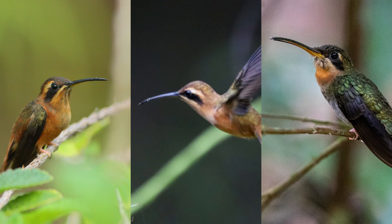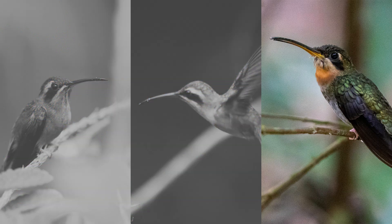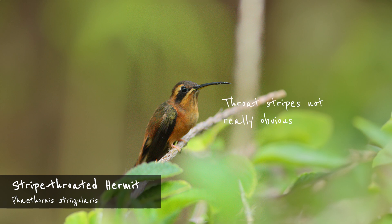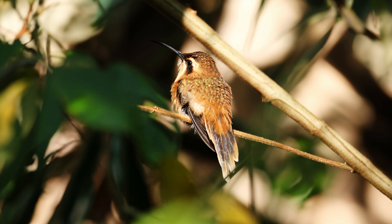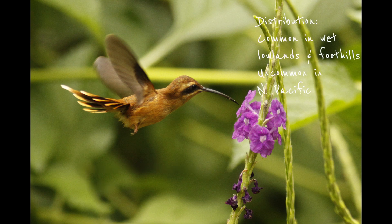Our final three species for today are about five centimeters smaller than the previous ones, and they do look somewhat similar: the striped-throated hermit, the bronzy hermit, and the band-tailed barb-throat. The striped-throated hermit almost looks like a miniature long-billed hermit. Despite its name, the stripes on the throat of the Costa Rican subspecies aren't terribly obvious — in fact, it's sometimes considered a separate species altogether. Its tail is more tapered than the long-billed hermit's and shows rufous tips, while the central tail feathers are comparatively shorter. The striped-throated hermit is common in wet lowlands and foothills, but also occurs in drier areas such as the North Pacific.